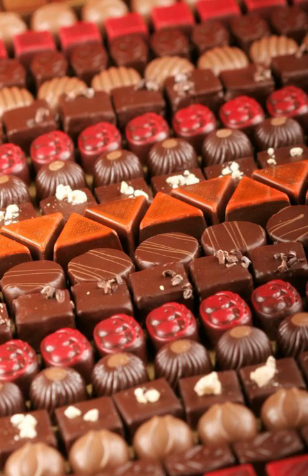Belgian pralines consist of a chocolate shell with a softer, sometimes liquid filling, traditionally made of different combinations of hazelnut, almonds, sugar, syrup, and often milk-based pastes. These high-fat, low-melting point chocolates are at the luxury end of Belgian chocolate and represent an important product of many Belgian chocolatiers.